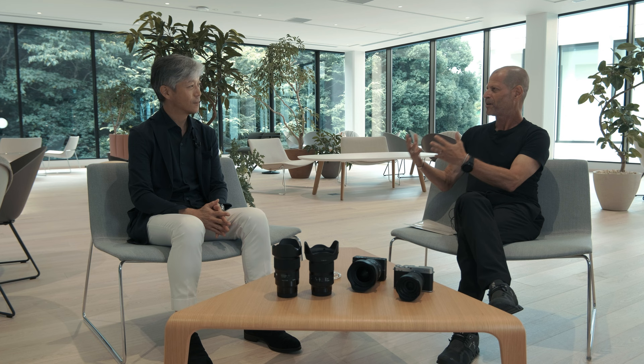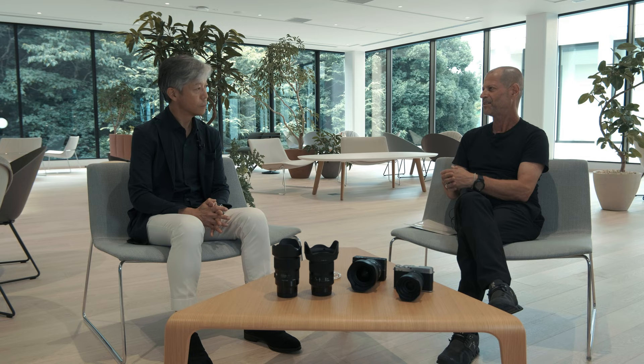Talking about offices and design is really great, but the main reason we are meeting is also because you just brought to the market two new lenses — two new Art lenses: the 20mm and the 24mm. Yes. Both of them are rather fast, F1.4. Let's start with the 20mm. The full name is 20mm F1.4 DG DN.